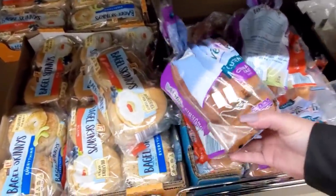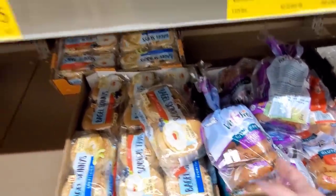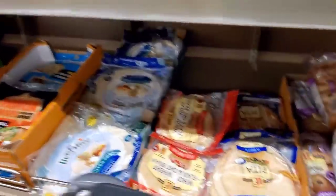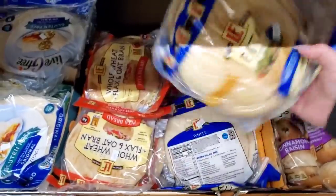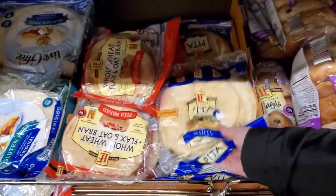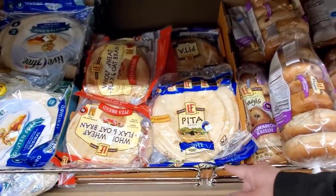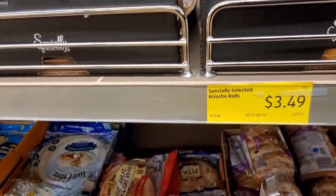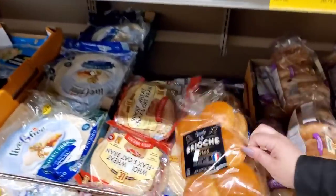Gluten-free bagels, $4.29. I can't stay in this section too long — too many carbs and sugar. Pita, $2.39. I like getting their pitas because it's a good alternative to their bread, but the bread is super cheap. The Brioche Roll is so good, $3.49.